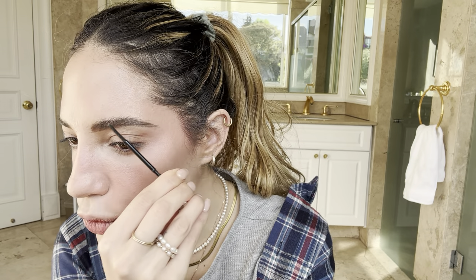They don't look even at all. I'm not going to complain — once I set them they might look better. Let's set them with the Benefit 24 Hour Brow Setter, which is my complete favorite. I have two extra and I feel like this one's running out. I adore this product.